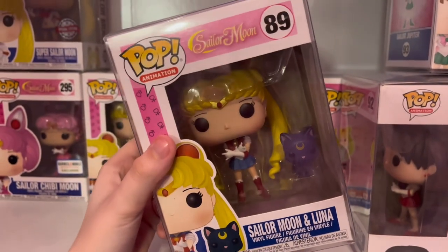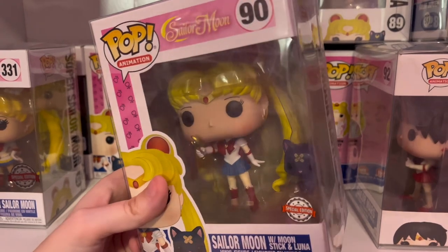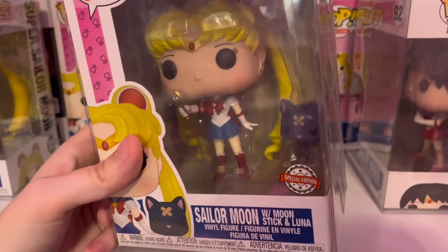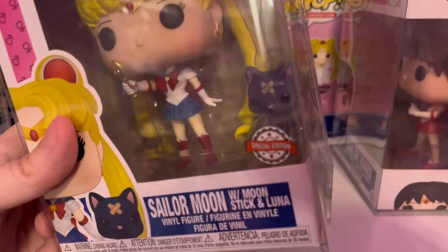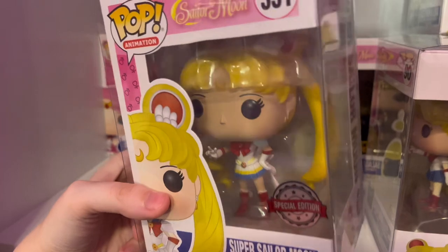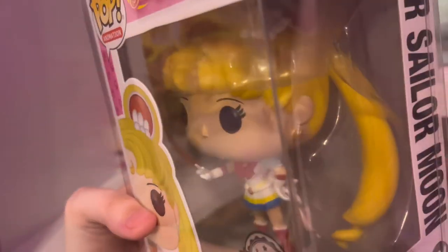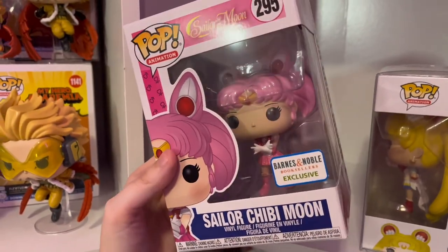I actually ended up getting two of the same pop by accident — they were both gifts. It is the Sailor Moon with Moon Stick and Luna. This one has the Special Edition sticker — by the way, if you see a Special Edition sticker that small, it's still legit. Then this is the US Hot Topic exclusive version. And then the last Sailor Moon of the day is Super Sailor Moon — I've never taken this one out of box, but it is a super pretty pop.